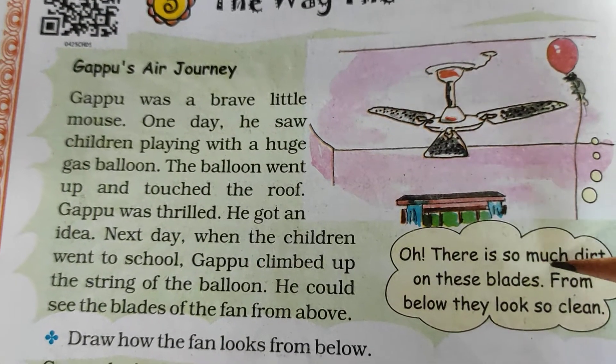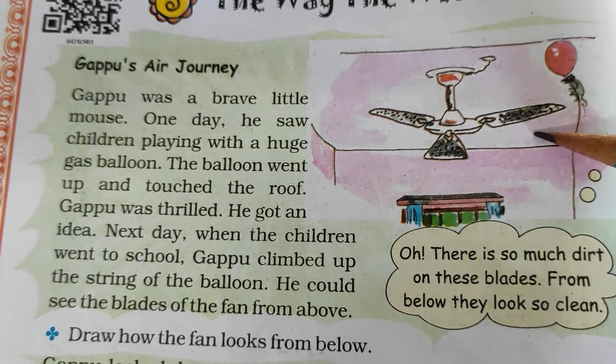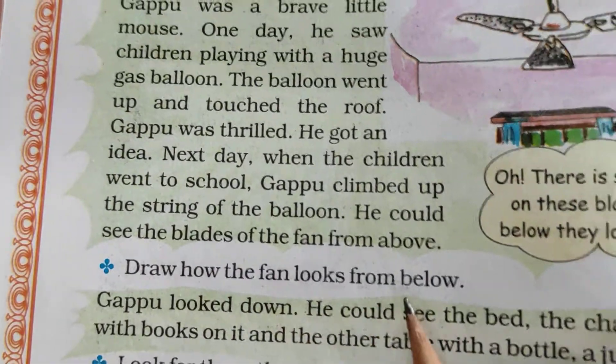There is so much dirt on the fan blades, but from below they look so clean. Now draw how the fan looks from below.